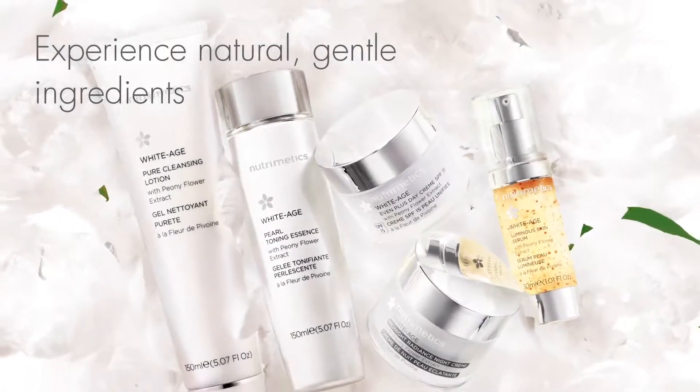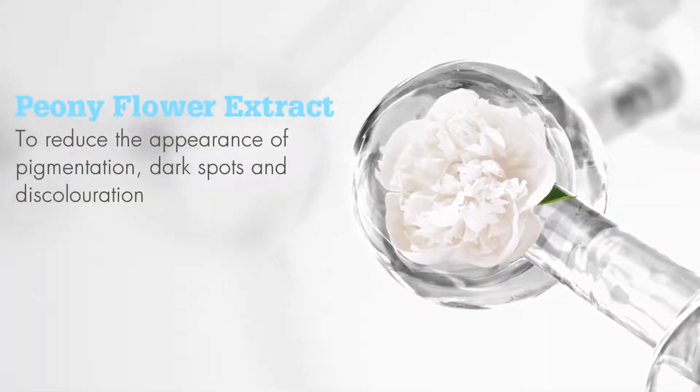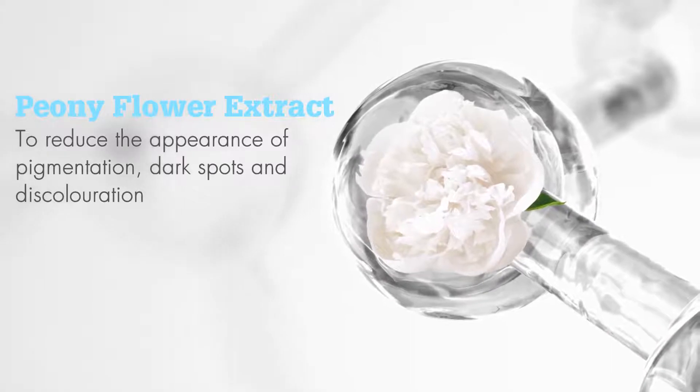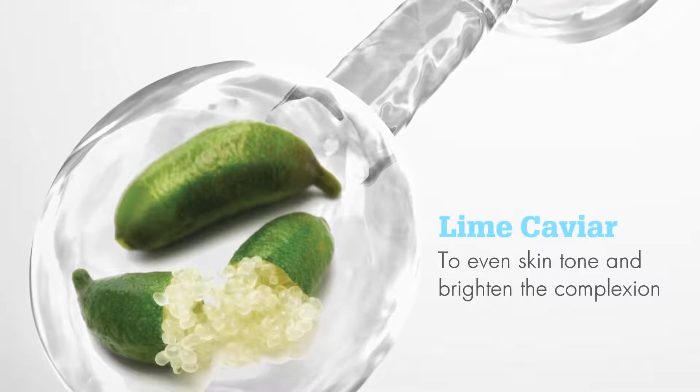Experience natural gentle ingredients such as peony flower extract to reduce the appearance of pigmentation, dark spots and discolouration, and lime caviar to even skin tone and brighten the complexion.